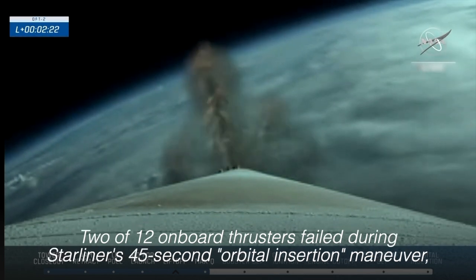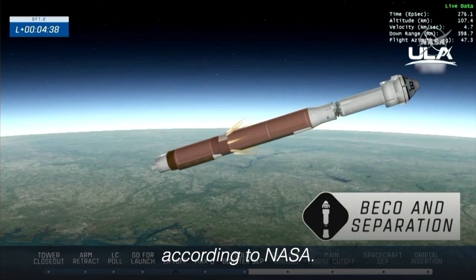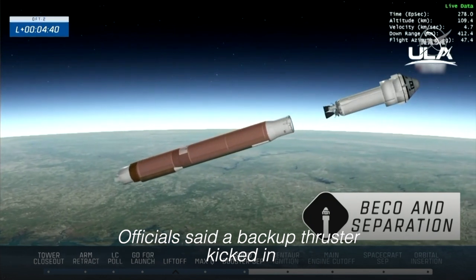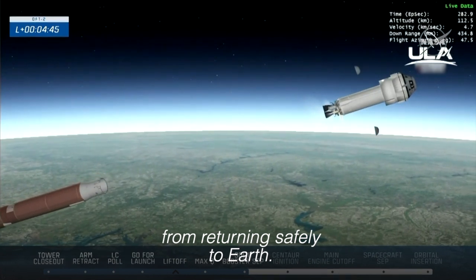Two of the 12 on-board thrusters failed during the Starliner's 45-second orbital insertion maneuver, according to NASA. Officials said a backup thruster kicked in and that the malfunction should not prevent the spacecraft from returning safely to Earth.